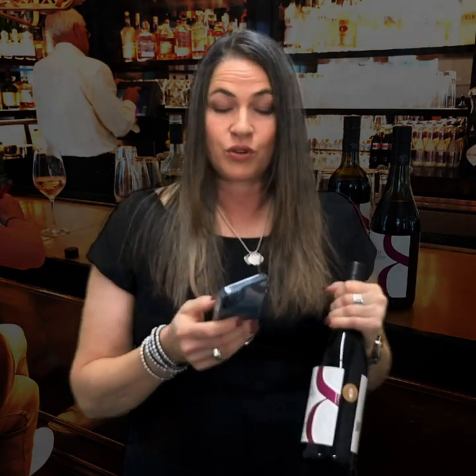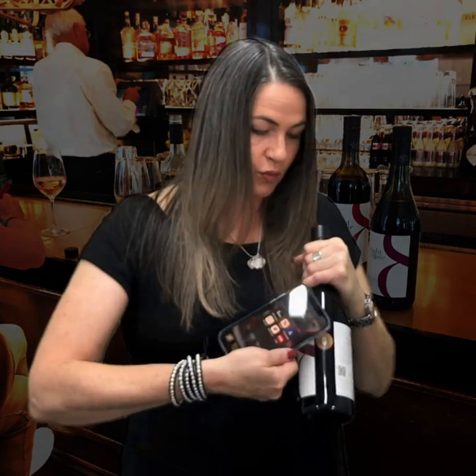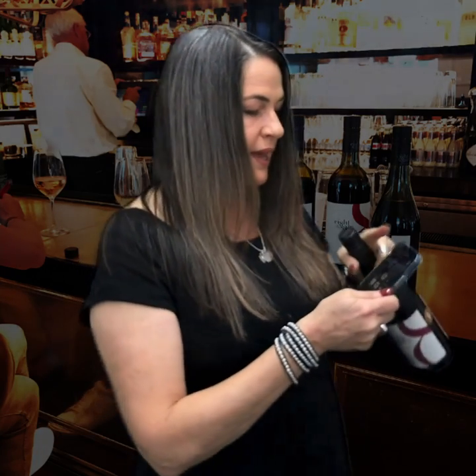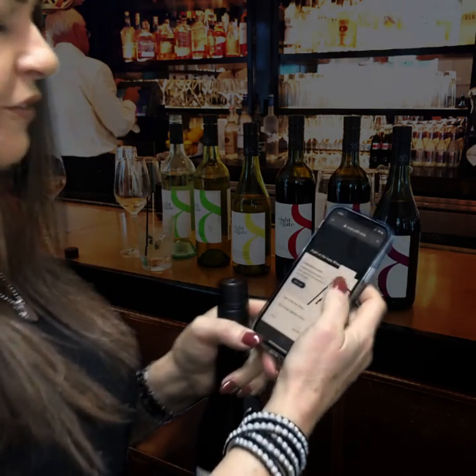We needed to give them a tool that would allow them to do that much easier. So this chip — all you need is a smartphone. Let's face it, everybody's got a smartphone these days. You just wave it over the chip and it opens up into a browser window with information that is specific to that wine.